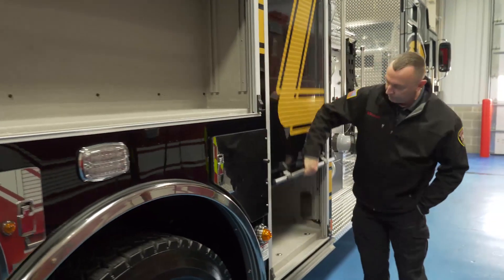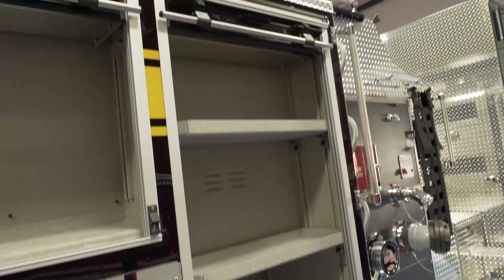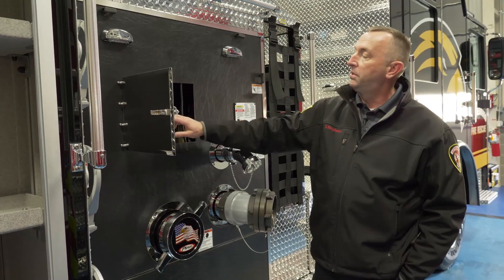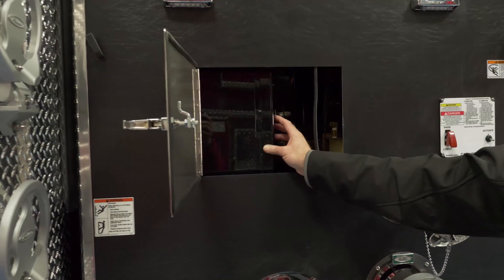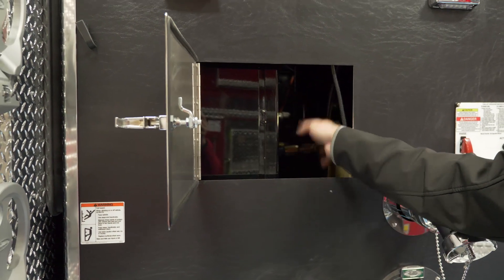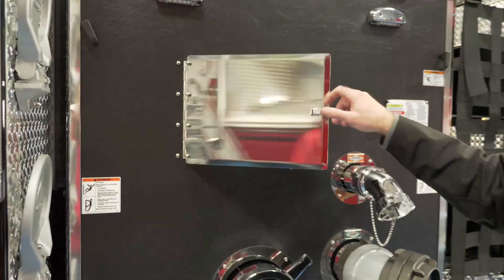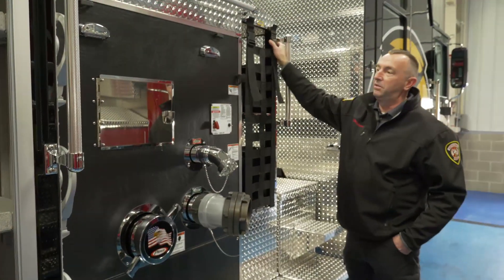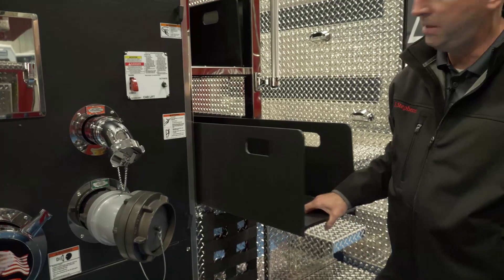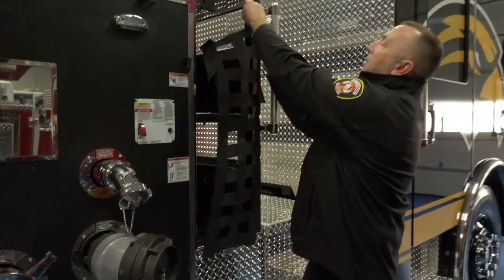We're going to have a lot of compartment space, and as you can see, the compartments almost mirror each other on either side. In the pump panel area, we had to have an extension to offset the pump where the ladders end. We have the speed lay system for our cross lays — easy in, easy to take out to reload, right back in top and bottom. That should be really accessible for our guys.